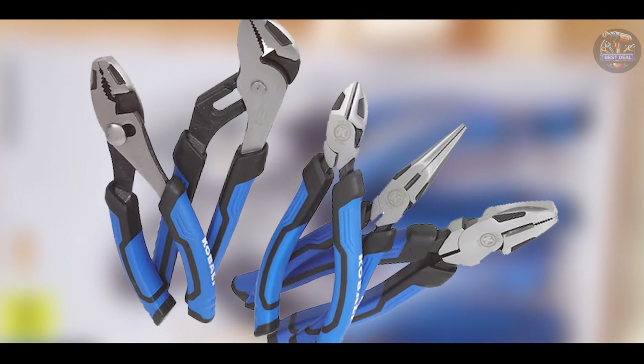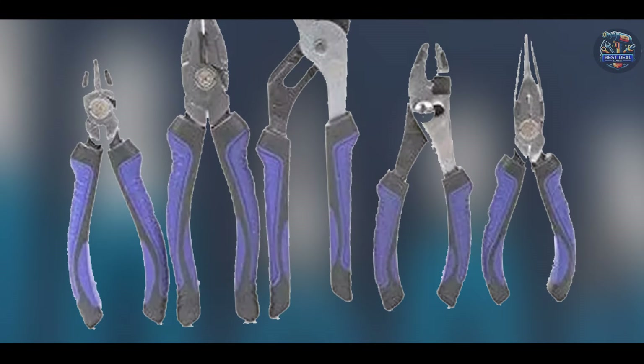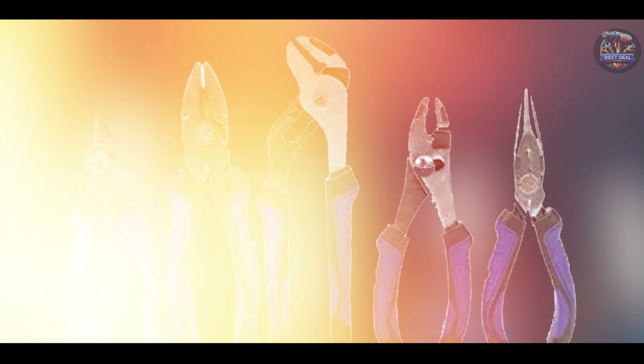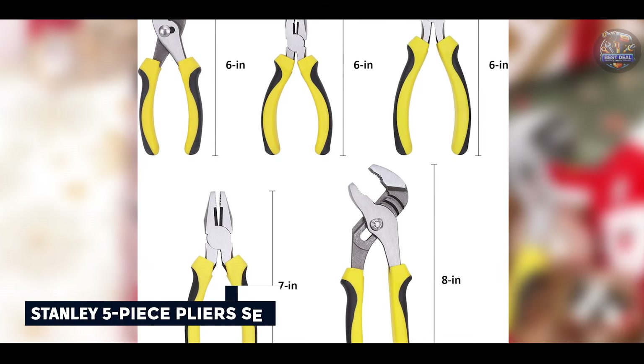The chrome-vanadium steel construction ensures these pliers are robust and resistant to wear and tear. The corrosion-resistant finish adds an extra layer of protection, ensuring the pliers remain in good condition even in demanding work environments, making them a dependable choice for any mechanic.